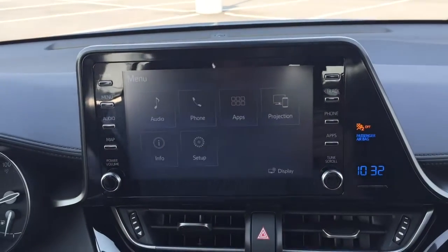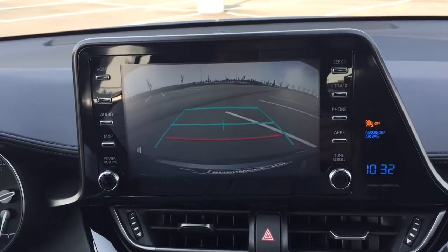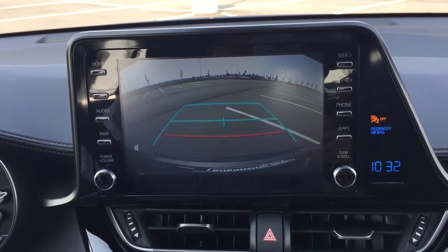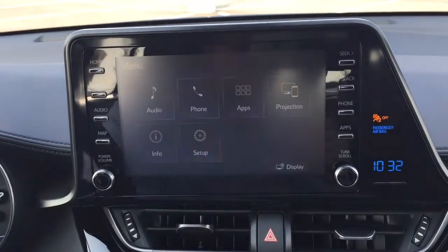Taking a look at what your backup camera looks like, I'm going to put it into reverse. As you can see, you have those nice guiding lines making things much easier when you're trying to back into a stall.